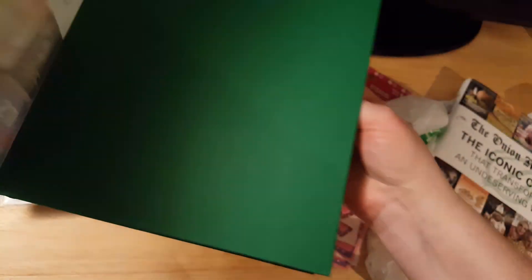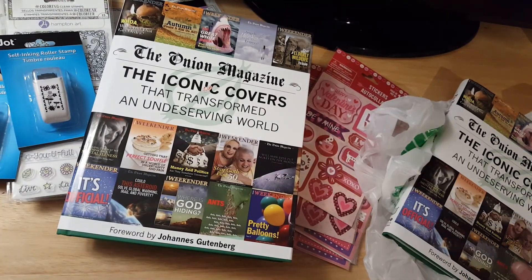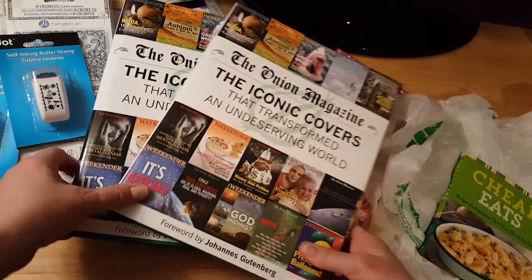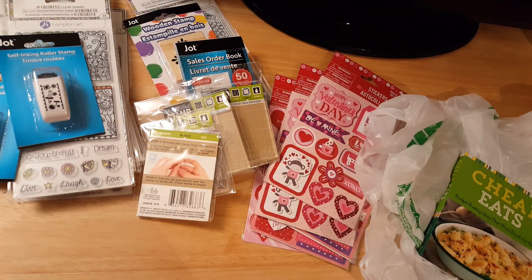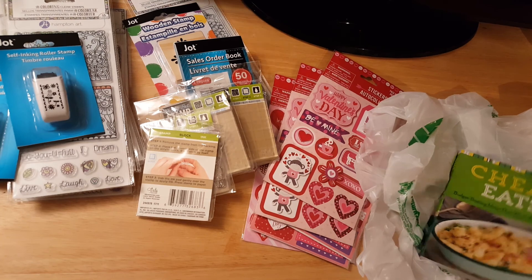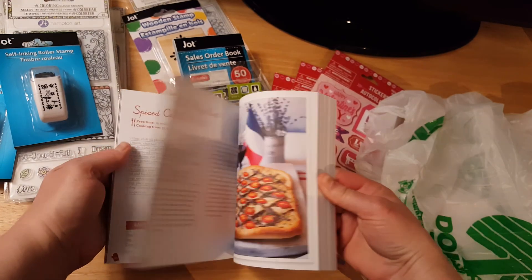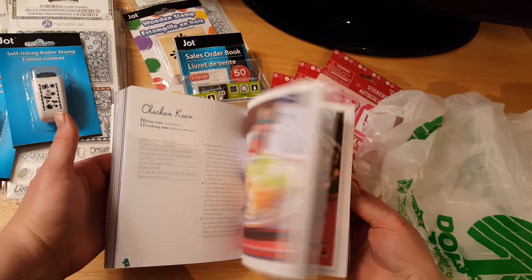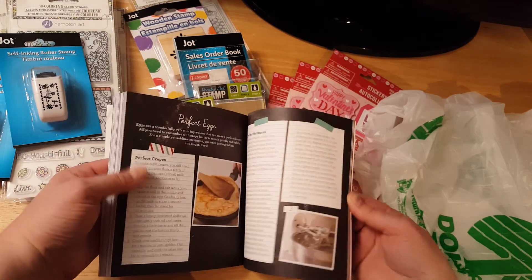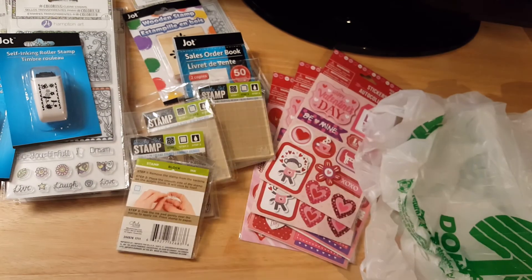It's a hardback book and I can use the book when I'm done using the pages. At the very least I got two of them, I think I got more. And then I also got this book — 'Cheap Eats.' I just thought it was really cute. I like the pages; I like everything about it. I'm going to go through it and see if there's anything I could use. If I like some of the recipes I might just keep it as a cookbook, and if not I'll use it in my journals.